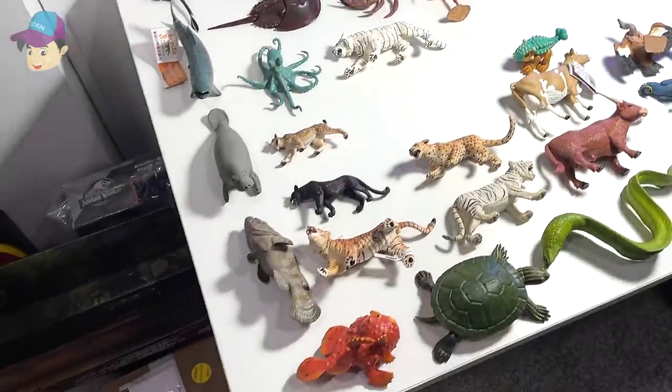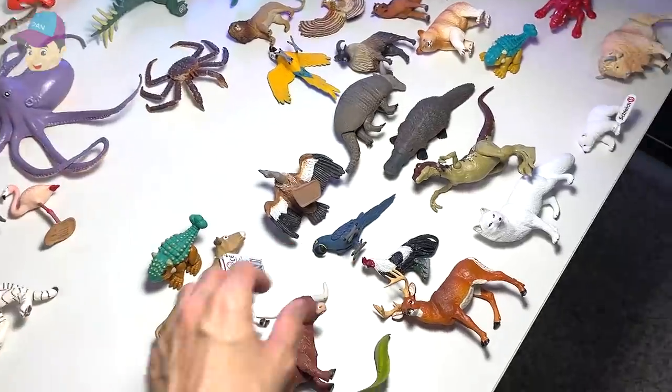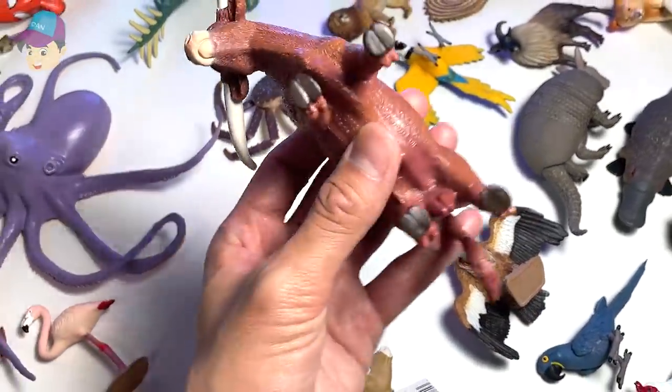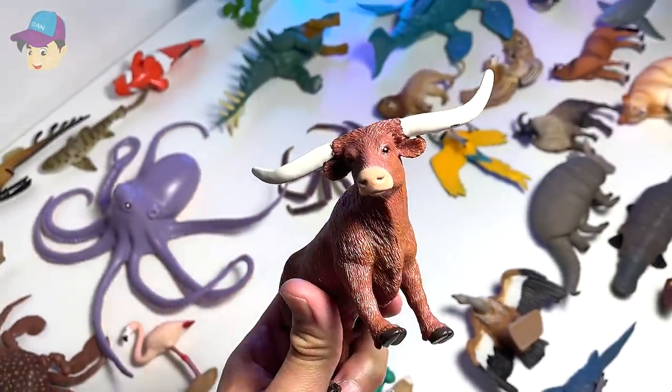What else we've got on the table? Plenty of sea animals and farm animals as well. Check this out — what is this? I think this is a Texas longhorn bull. You can see it has two very, very long horns.